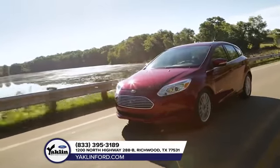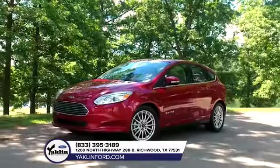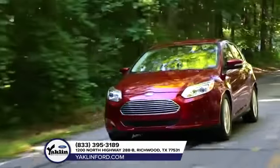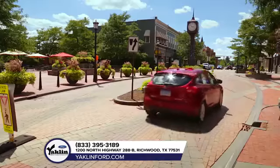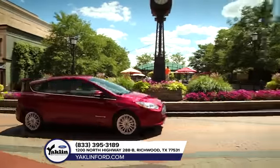The Ford Focus's standard features include a 2.0-liter TIE VCT engine, LED signature lighting, fog lamps, CD player, and an audio system with HD radio technology and 10 speakers, plus a power moonroof.